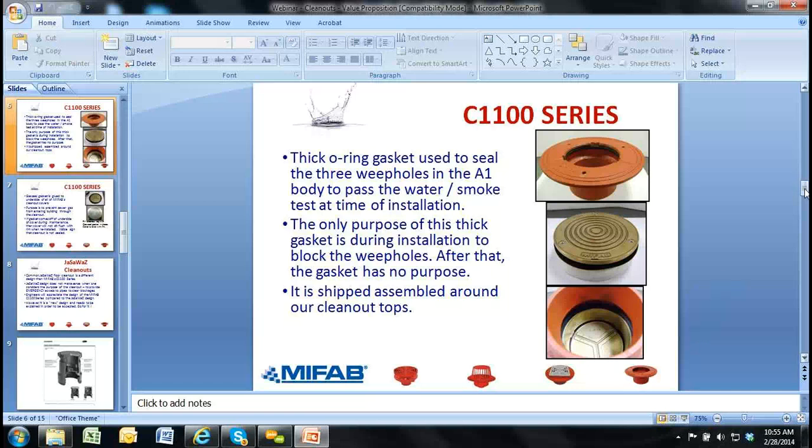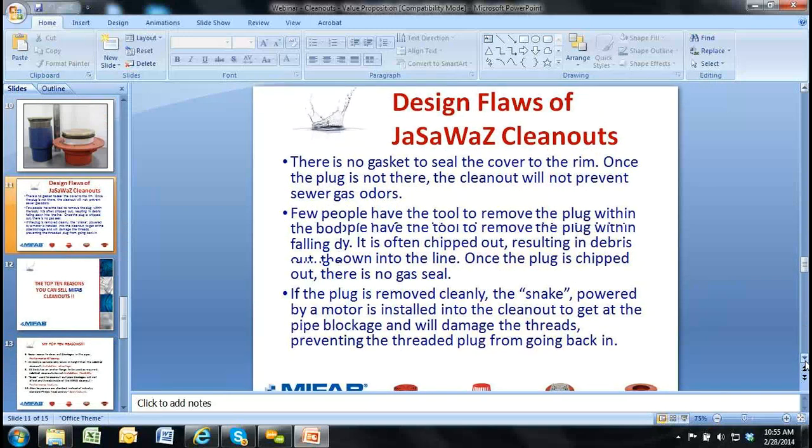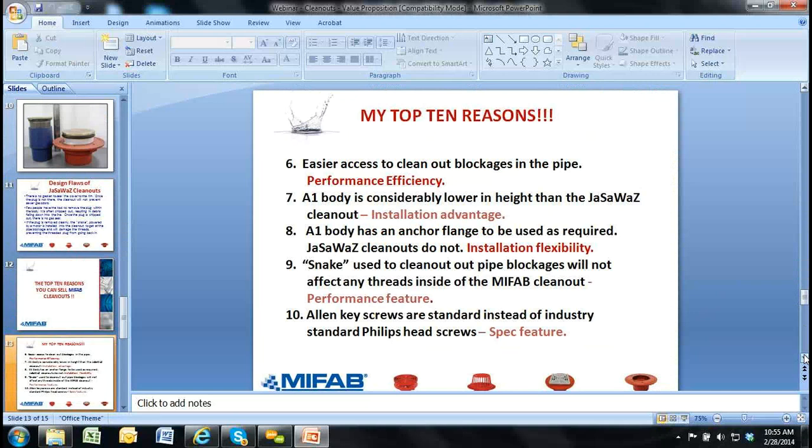Now the top 10 reasons as a summary. Number 10: the Allen key screws we provide in the covers are standard instead of the industry standard Phillips head star screws. That's a specifiable feature — some engineers doing elementary schools will consider the Allen key screws vandal-resistant enough. Obviously for a detention facility they'll want Torx and pin. But there's no extra charge with MyFAB for Allen key screws; we charge the same price as competitors do with Phillips head. Number nine: the snake used to clean out pipe blockages will not affect any threads inside the MyFAB clean out, because the inside of our clean out top is smooth.